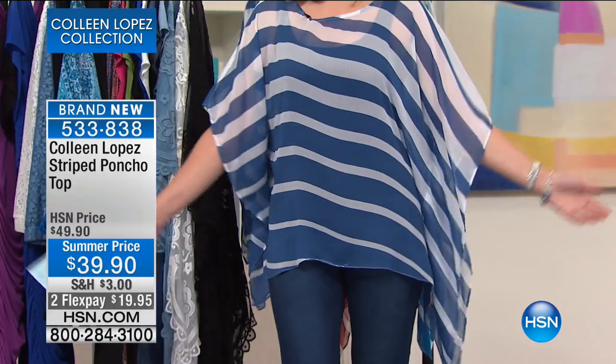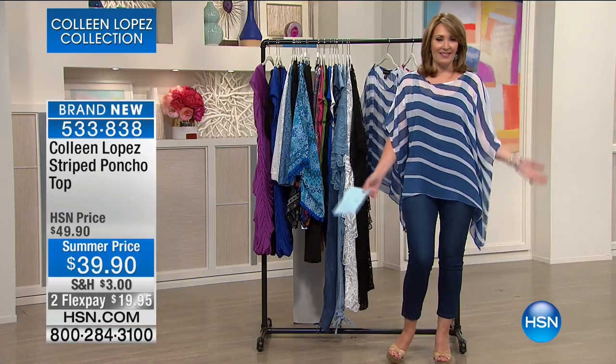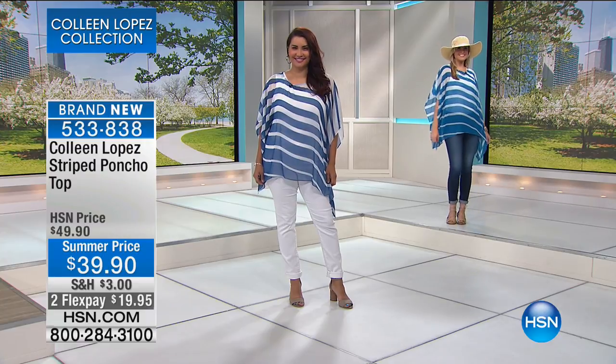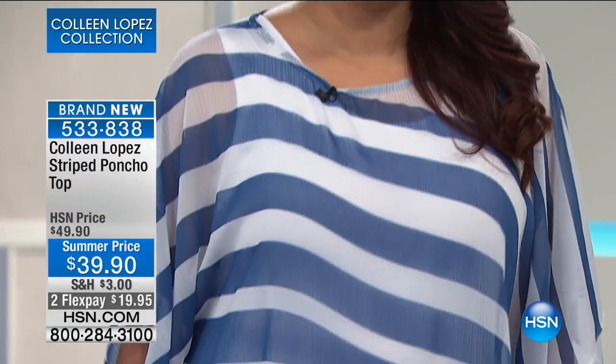It looks terrific on everybody. You can see it really is so flattering for a beautiful striped piece like this. Perfect for Memorial Day, perfect for anything — Fourth of July, over shorts or over bathing suits, with your favorite legging, with your favorite jean.